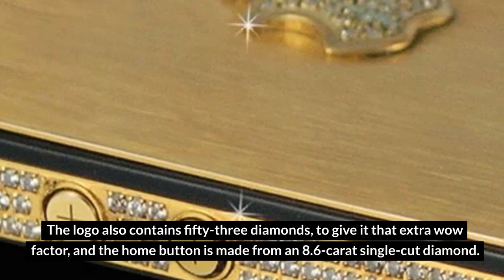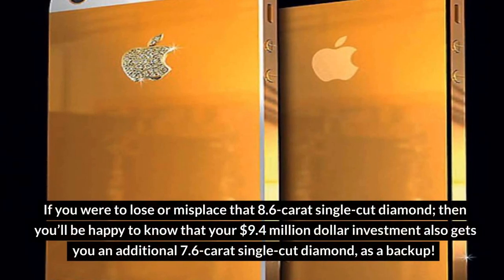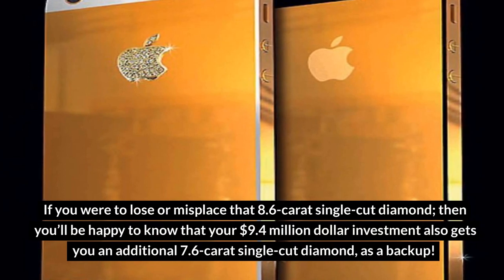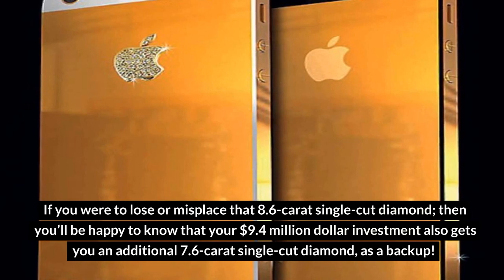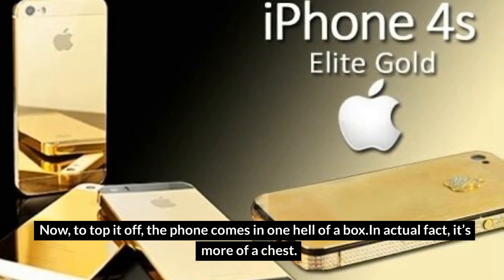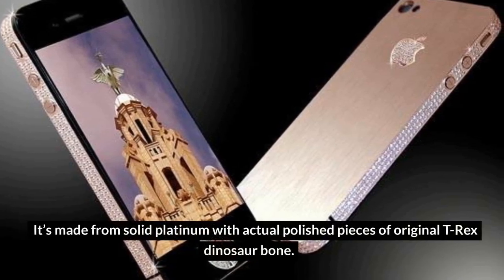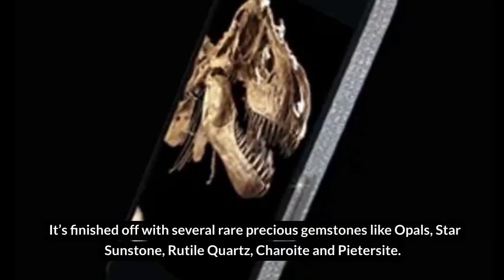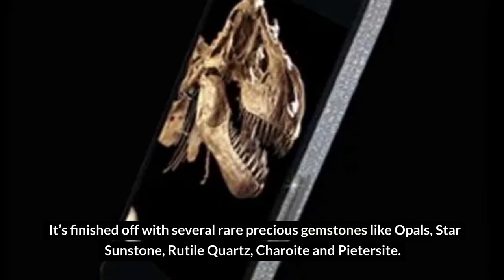The home button is made from an 8.6-carat single-cut diamond. If you were to lose or misplace that diamond, your $9.4 million dollar investment also gets you an additional 7.6-carat single-cut diamond as a backup. To top it off, the phone comes in quite a chest — made from solid platinum with actual polished pieces of original T-Rex dinosaur bone, finished off with several rare precious gemstones like opals, sunstone, rutile quartz, charoite, and petrsite.